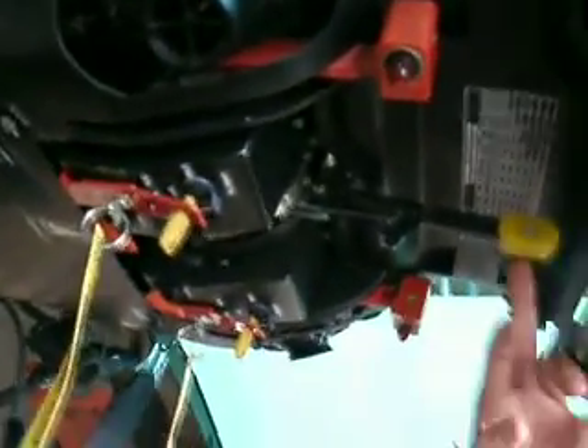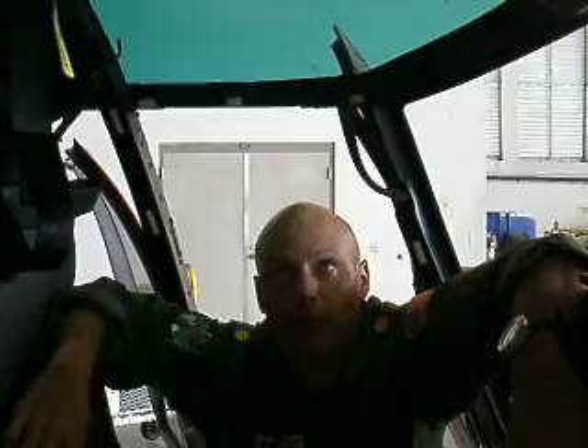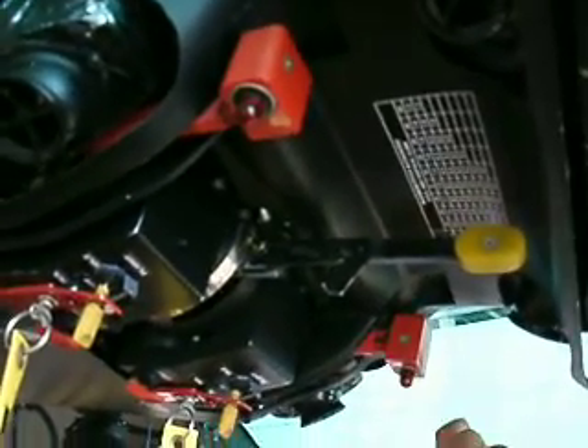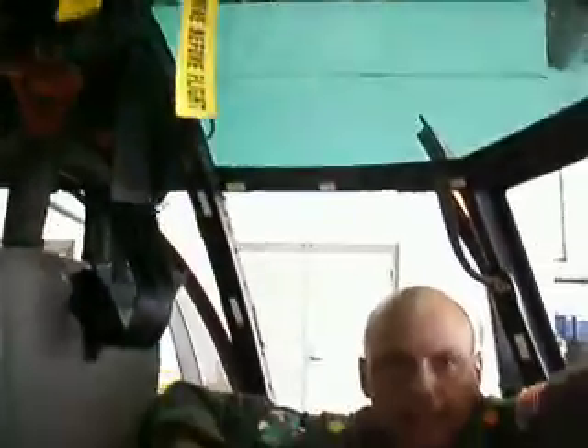These handles: the yellow one is our rotor brake — for coasting down or shipboard operations, you activate it and it slows the rotor system down. These are our emergency fuel shutoff levers. And these are our FADEC control switches — the engine is fully FADEC.